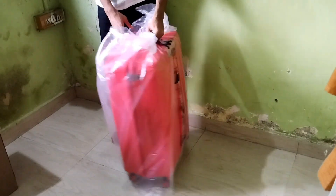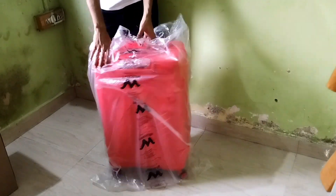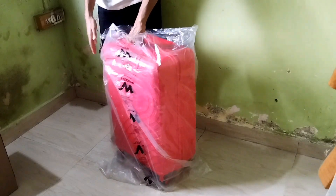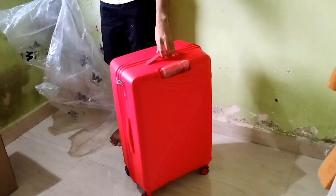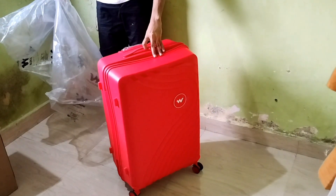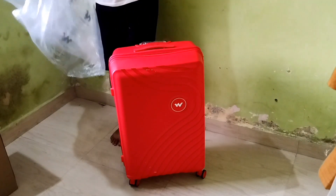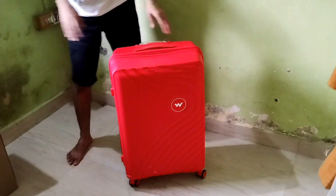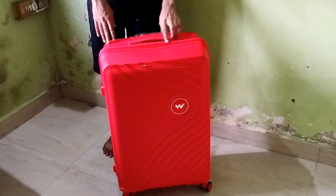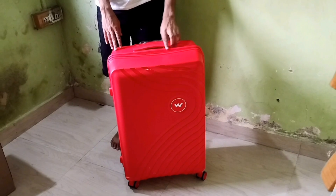Before we get too carried away, let's delve into the nitty-gritty details of this suitcase. It's a texture hard-sided trolley suitcase with a number lock for extra security. It boasts three handles — one on top, one on the side, and a retractable trolley handle that smoothly rotates 360 degrees. Not to mention, these corner-mounted wheels look promising.